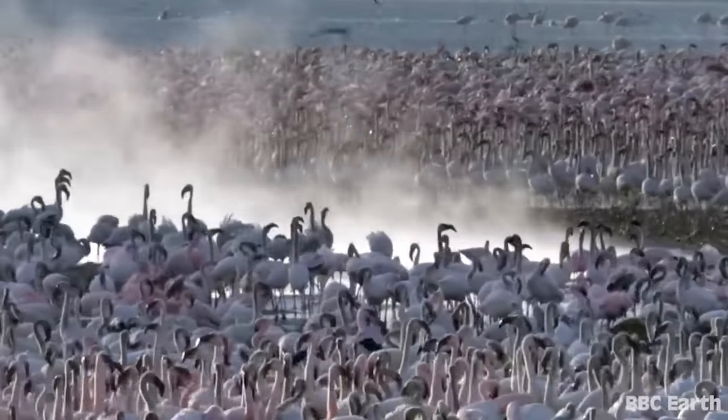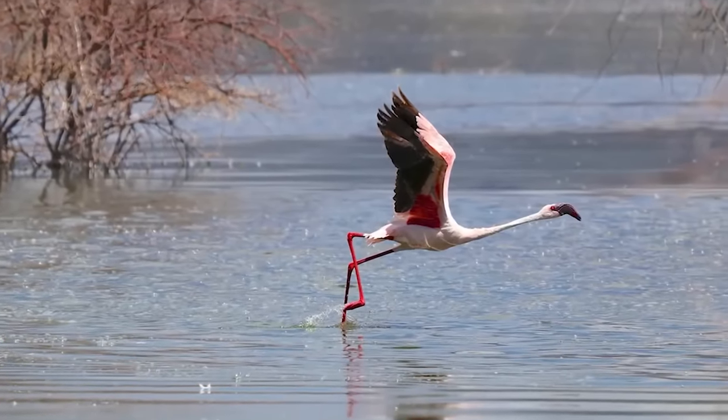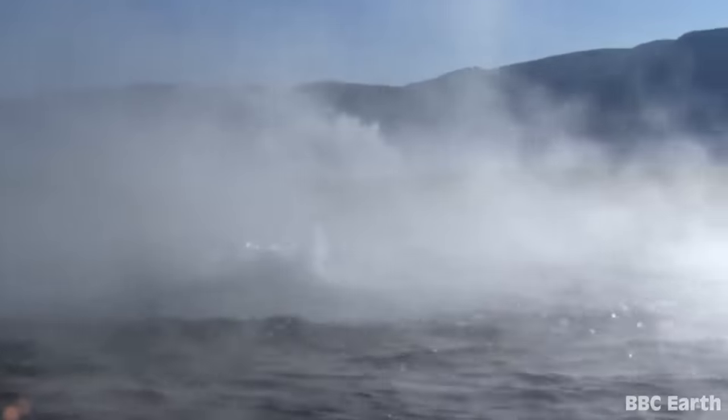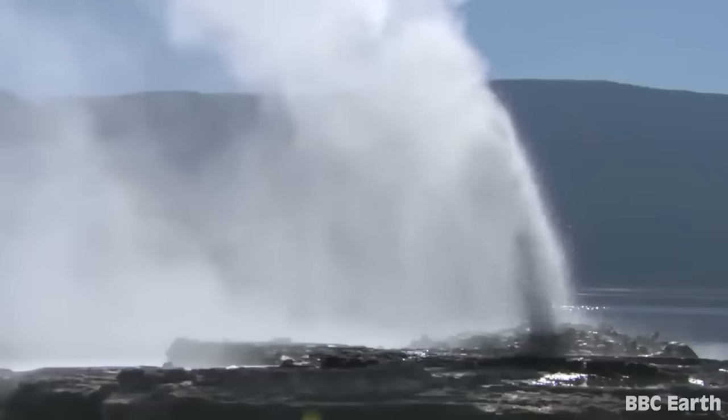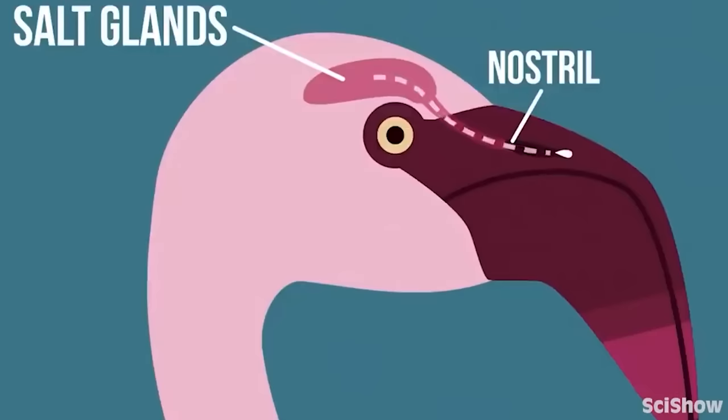The water in Lake Natron often rises to temperatures above 40 degrees Celsius and is highly alkaline due to sodium carbonate and other minerals that flow in from the surrounding hills. This can make the water burn skin and makes it not hospitable for plants, humans, and most animals — except for the lesser flamingos. They have tough skin and scales on their legs that prevent burns, and they have the crazy ability to drink water at near-boiling point. The lesser flamingo has made this infernal place its forever home.